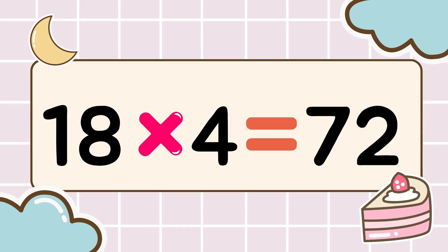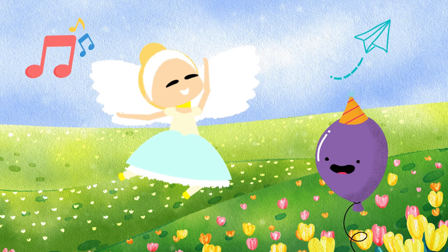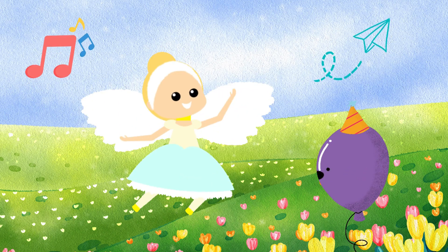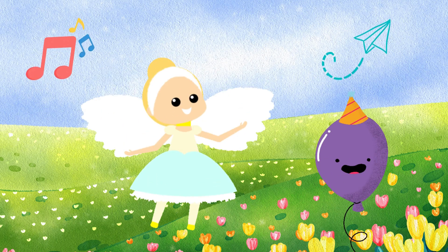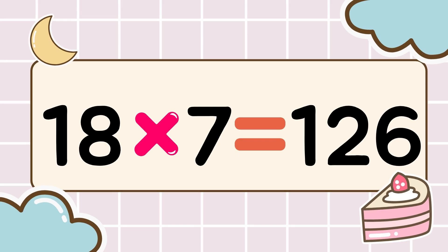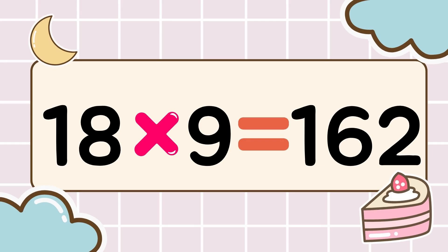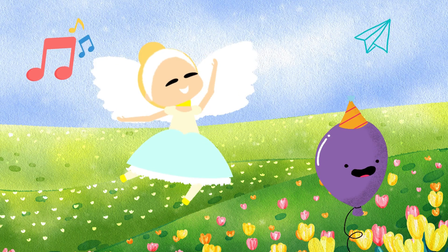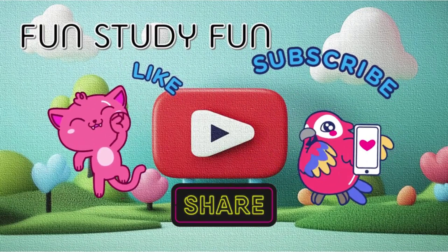Next round. Eighteen times four is seventy-two. Eighteen times five is ninety. Wow, you're amazing. Multiplication power up. Let's keep going. Next round. Eighteen times six is one hundred eight. Eighteen times seven is one hundred twenty-six. Eighteen times eight is one hundred forty-four. Eighteen times nine is one hundred sixty-two. Learning times tables is so fun. We are fun, study fun.